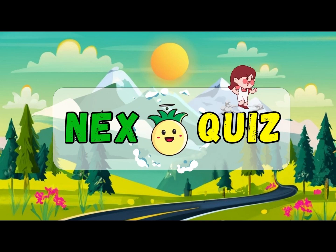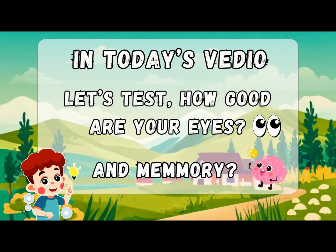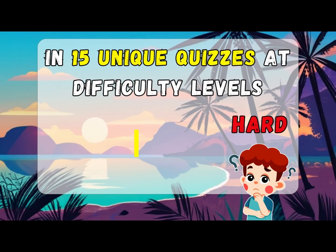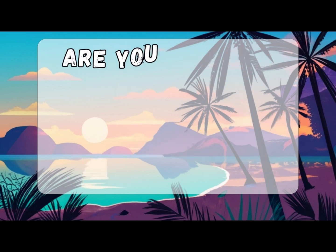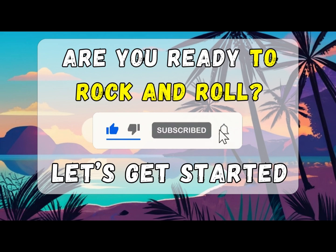Welcome back to Nick's Quiz. In today's video, let's test how good are your eyes and memory in 15 unique quizzes at difficulty levels. If you're ready, please subscribe to our channel and let's get started.